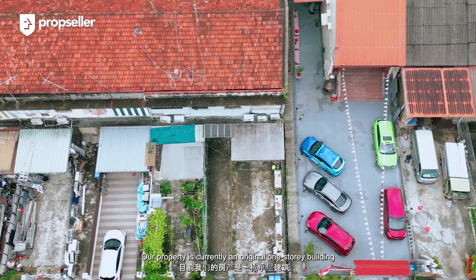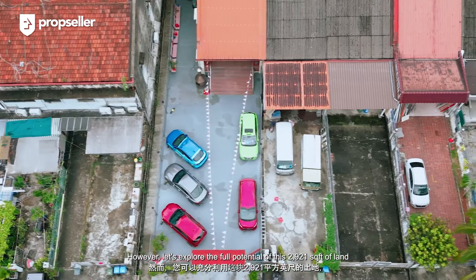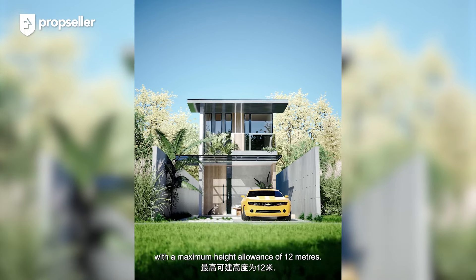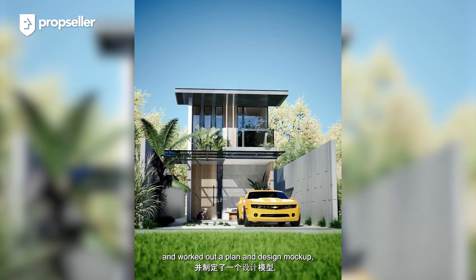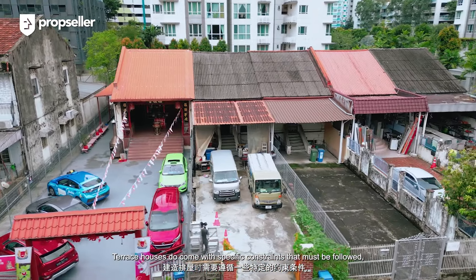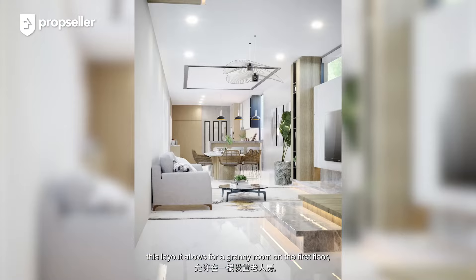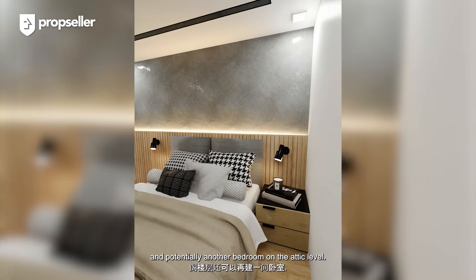Our property is currently an original one-storey building with a built-up area of 1,844 square feet. Let's explore the full potential of this 2,921 square feet of land, presenting you with the opportunity to construct a 2.5-storey bungalow with a maximum height allowance of 12 metres. We have worked with our architect to study the potential of this land and worked out a plan and design walkthrough, giving you an idea of what you can achieve. Terrace houses come with specific constraints that must be followed, including a minimum rear setback of 2 metres and a road buffer of 7.5 metres. By fully taking advantage of the land plot, this layout allows for a granny room on the first floor, three bedrooms on the second floor, and potentially another bedroom on the attic level.